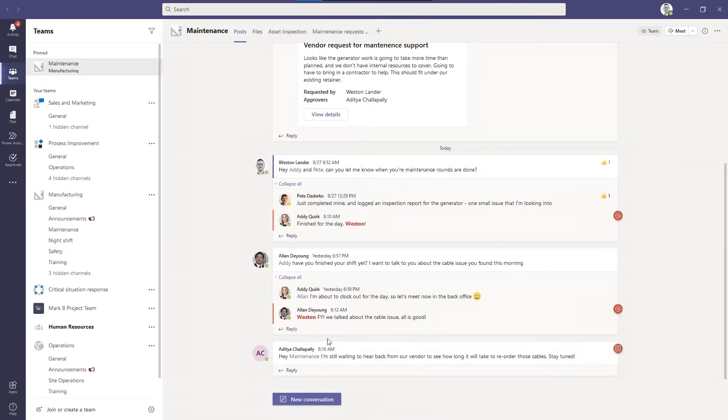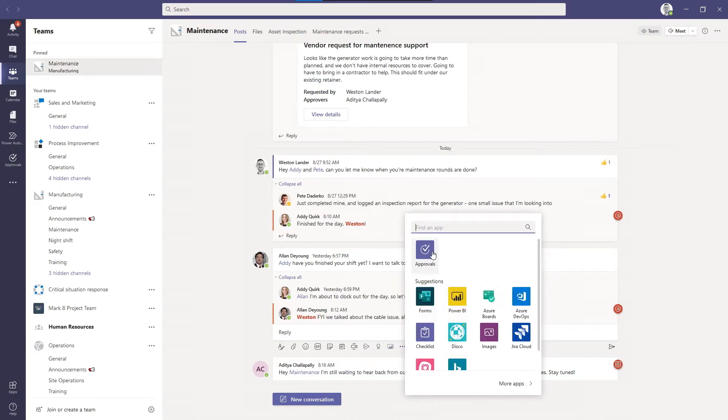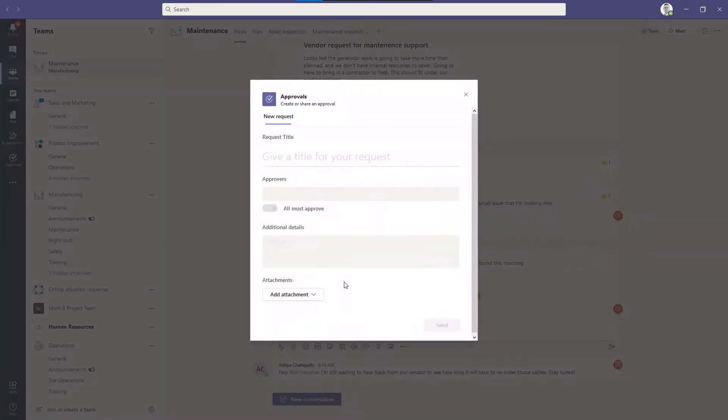Approvals also works in channel conversations. If I had an approvals request that I wanted to include in a channel conversation, I can easily add that through the app here, including adding attachments like PDFs or other documents that you need to have reviewed as part of the approvals process.